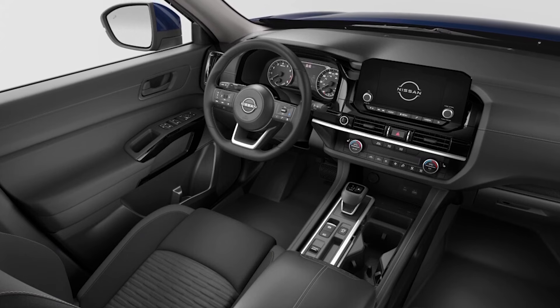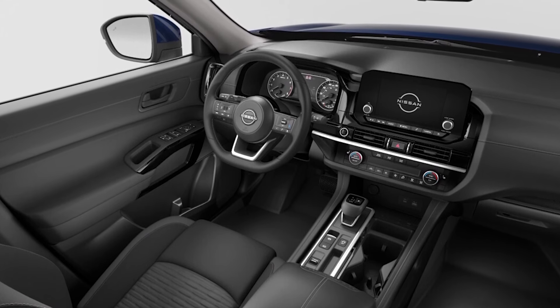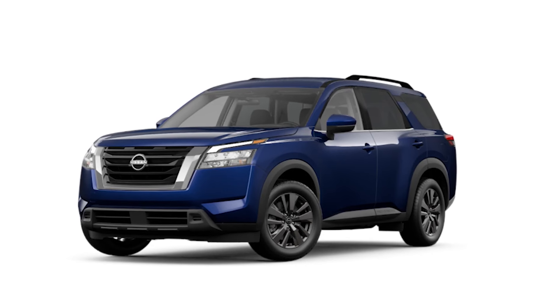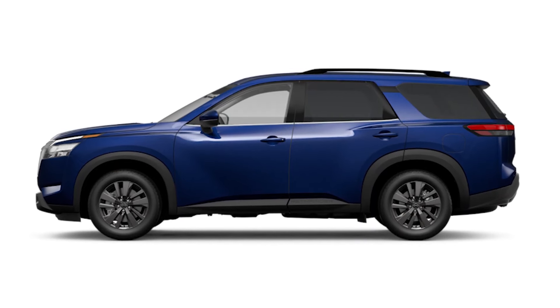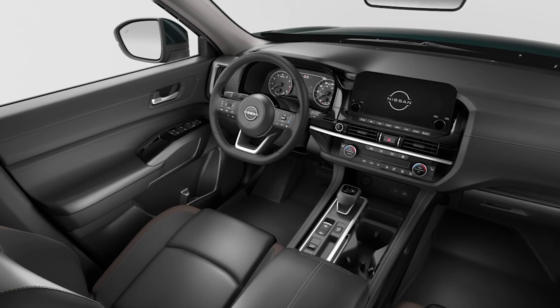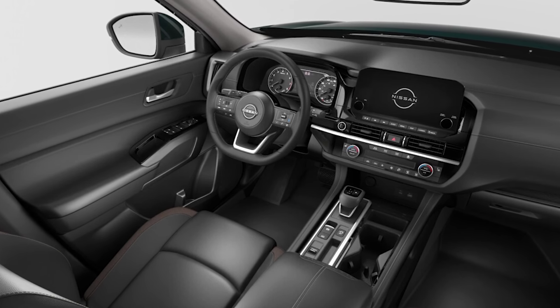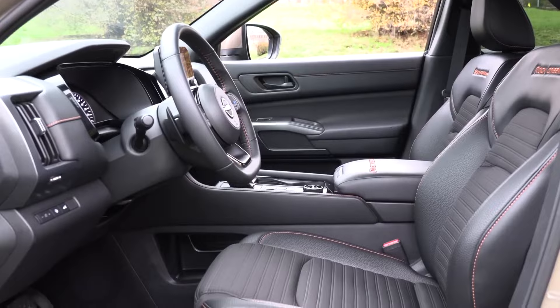2024 Nissan Pathfinder. Mid-size three-row SUVs have taken over family duties from minivans these days, with a variety of styles, personalities, and capabilities. It's a competitive class, and it's not easy to stand out among the excellent choices. The 2024 Nissan Pathfinder manages to do just that with its Rock Creek model that debuted last year. It combines strong towing capabilities and off-road prowess and should give the Pathfinder a leg up among shoppers who seek outdoor adventures. Of course, most owners will probably be taming city streets rather than the wilderness. The Pathfinder checks all of those boxes too, but it doesn't distinguish itself from its rivals.